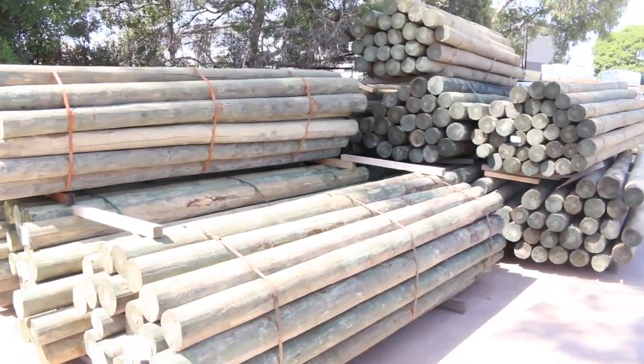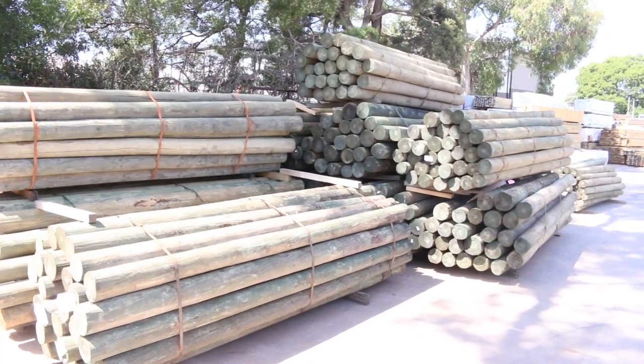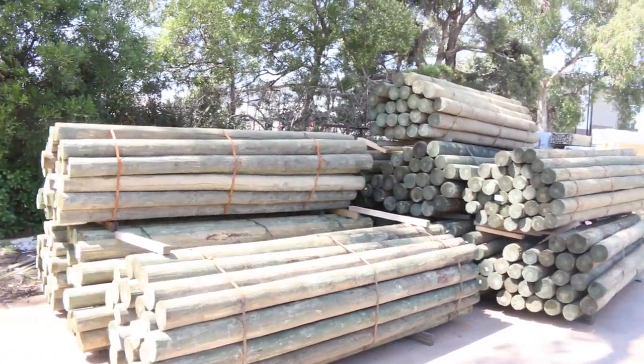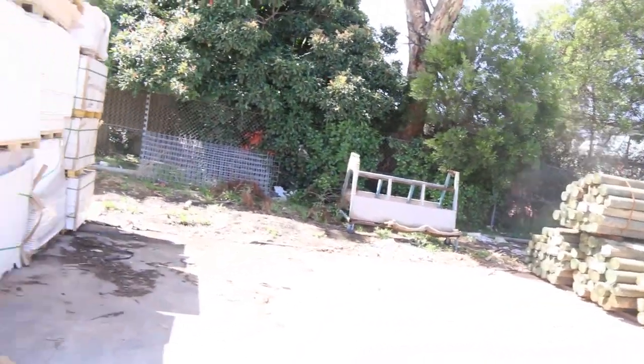Another load of poles in this week — tons of them. We've got some of the four to five inch, five to six, and six to seven inch poles in good three meter lengths, so they're going for about a quarter of their retail price. Really good markets to be had there.